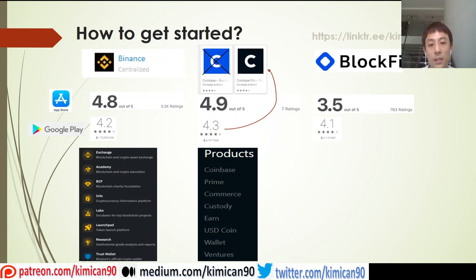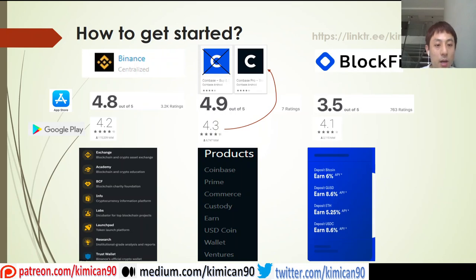The last platform is BlockFi, which allows crypto holders to earn APY yields on a yearly basis just by staking their crypto. For example, if you stake your Bitcoin you can earn up to 6%, GUSD 8.6%, and Ethereum 5.25%. Please note these are yearly rates, so if you're planning to hold long-term you can consider putting your assets here.